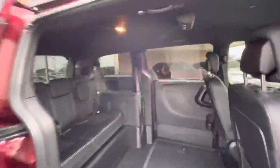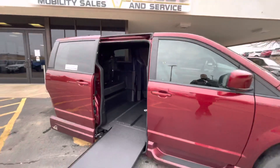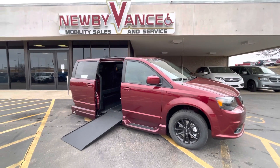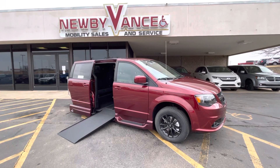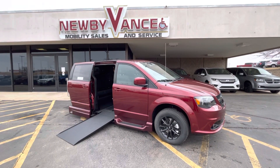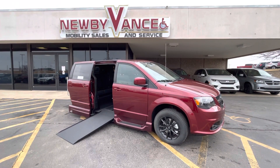This vehicle does qualify for our lifetime powertrain program and can be serviced right here at Newby Vance Mobility in Guthrie. Give us a call at 405-282-2113. Once again, Jason Williams, Newby Vance Mobility. Thank you.